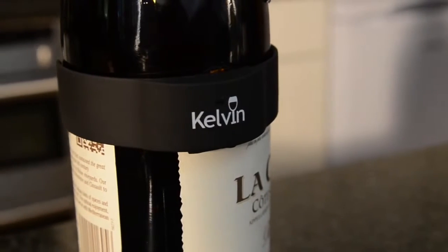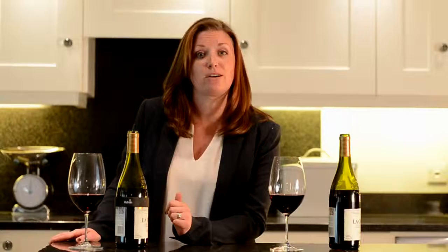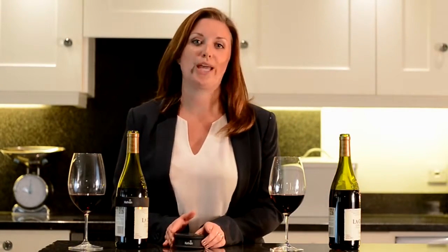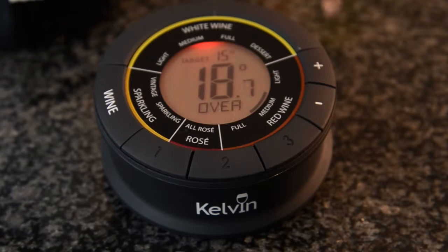Did you notice this transmitter clip on the wine bottle that I took out of the refrigerator a moment ago? This transmits the temperature of the wine from inside the refrigerator to a receiver display that sits on the front of the refrigerator or on your countertop. If your wine is too warm then the red backlight will glow suggesting that you need to chill the bottle.